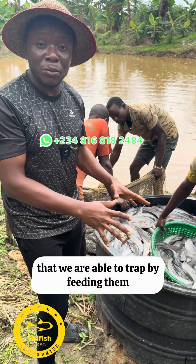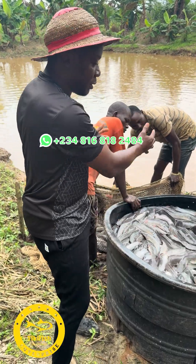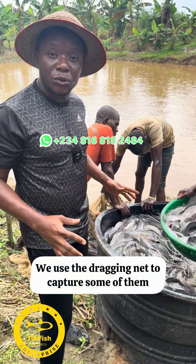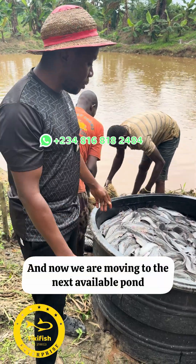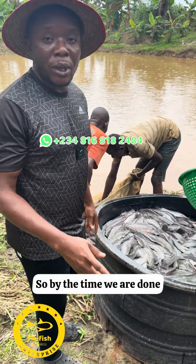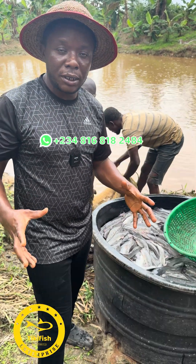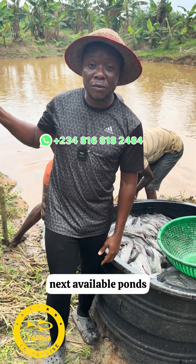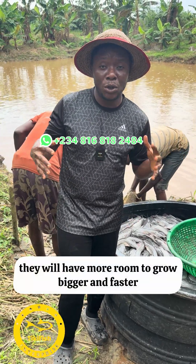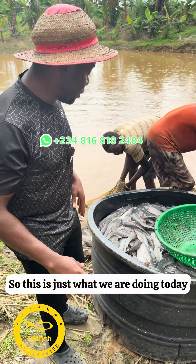These are the fish we were able to trap by feeding them a little feed so they converge. We used the dragging net to capture some of them, and now we are moving them to the next available pond. By the time we are done, the water in this pond will not get messed up easily, there will be enough space for the remaining fish, and the ones we're transferring will have more room to grow bigger and faster.